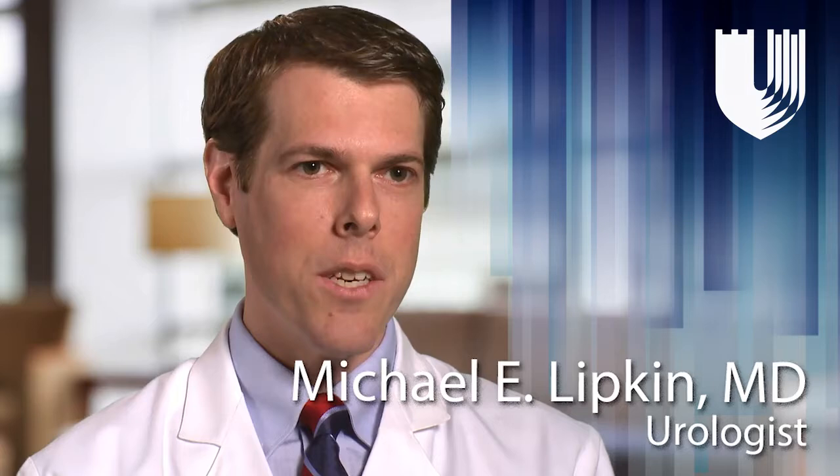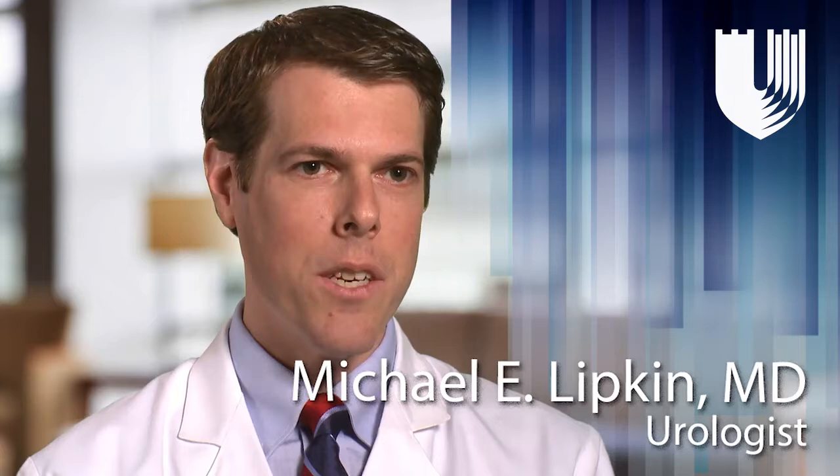I'm Michael Lipkin and I am one of the urologists here. My specific specialty and interest is in the treatment of kidney stones.